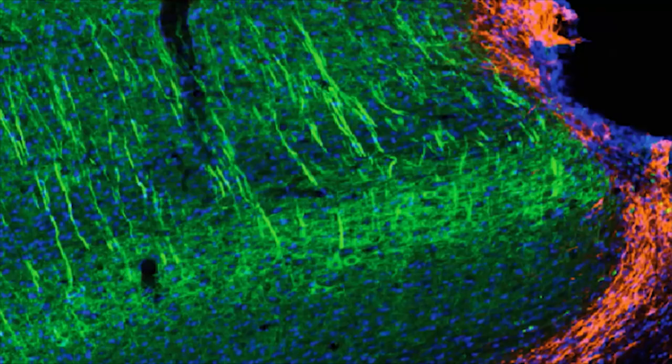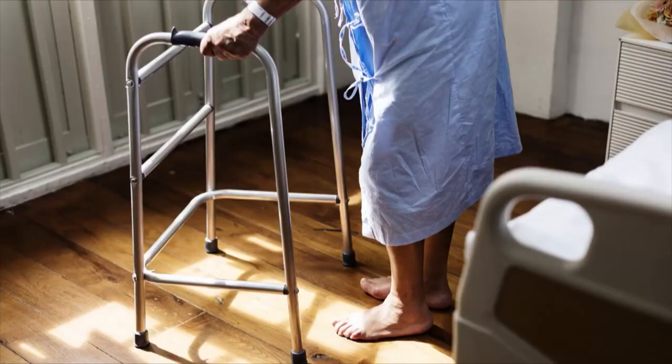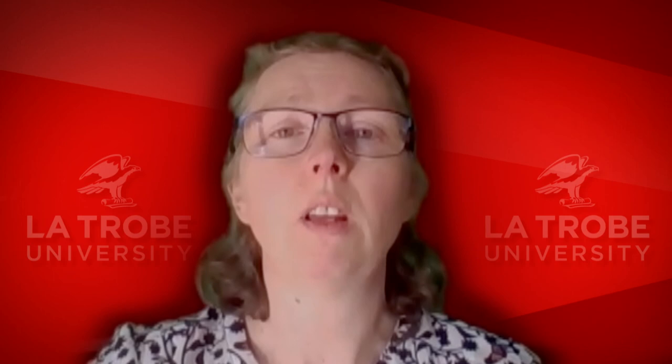We've found that injection of these amnion epithelial cells into the blood results in the cells travelling to the brain, homing on sites of injury, and they reduce the amount of inflammation and promote recovery. Even if it's too late to stop the inflammation, they seem to have a very strong effect to improve long-term functional outcome. To perhaps be within reach of a real feasible treatment that can be given to so many stroke patients is really very exciting.